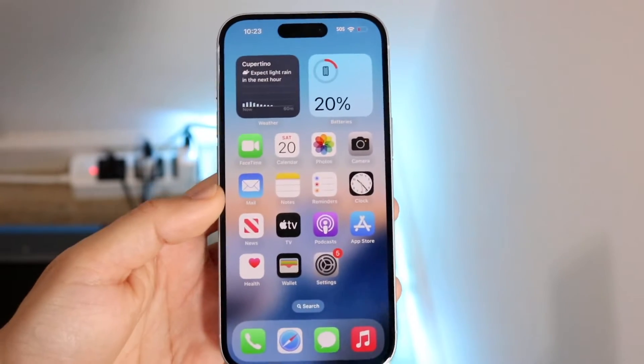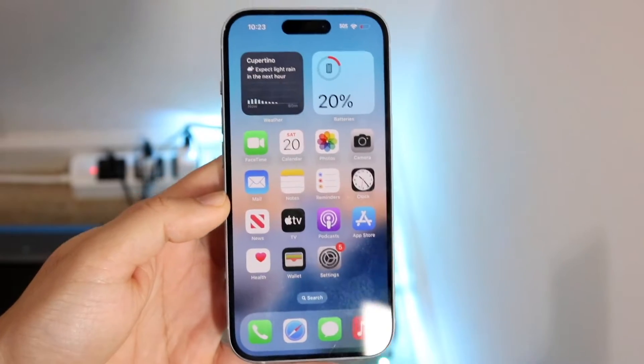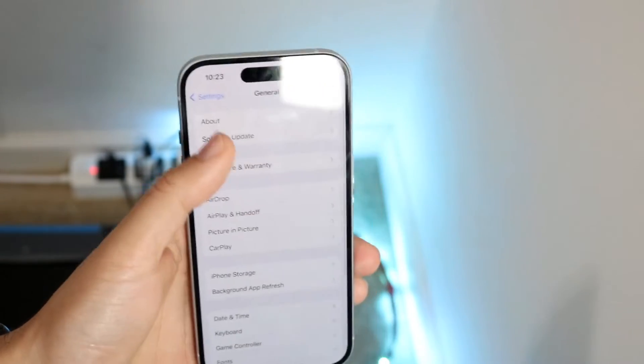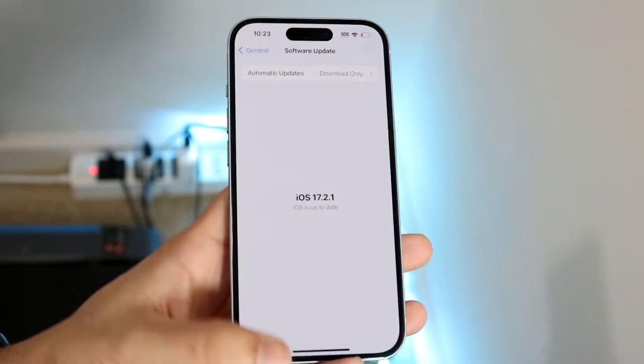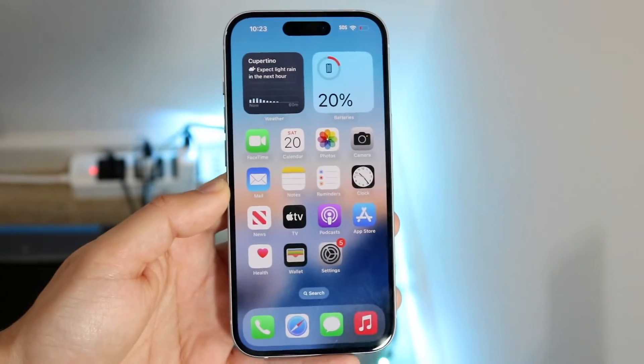You might be in a situation where your iOS updates are taking a very long time to install. Maybe you're going through a software update and it's either taking too long to download, or you're stuck on the Apple logo and it's just stuck there for a long time and not updating.